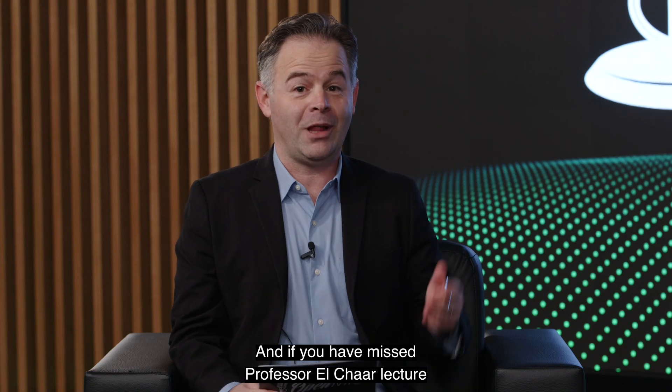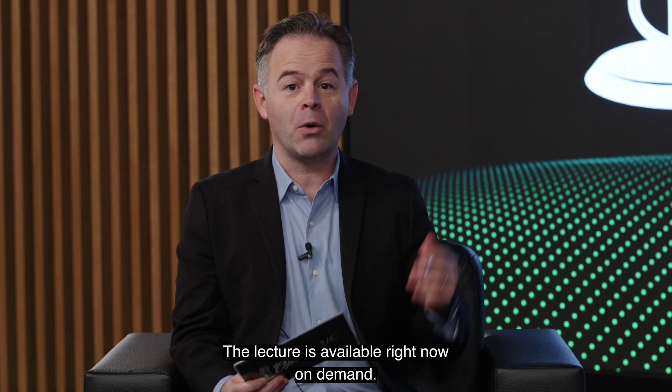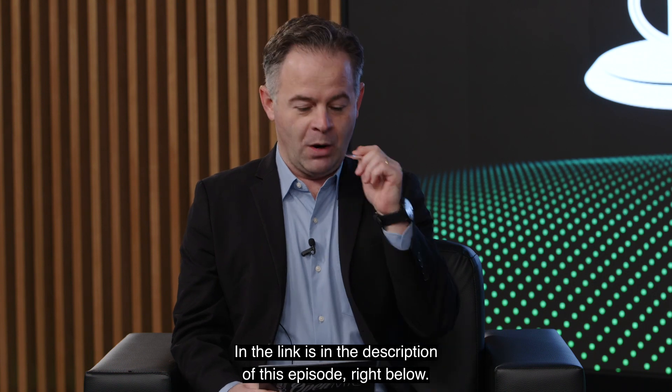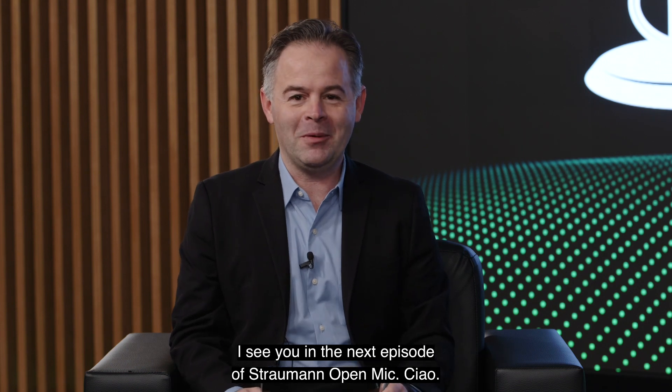If you missed Professor Schauer's lecture during the Biomaterial Symposium, I have great news: the lecture is available right now on demand and the link is in the description of this episode right below. Click on it, watch, enjoy, and grow. I'll see you in the next episode of Straumann Open Mic. Ciao.